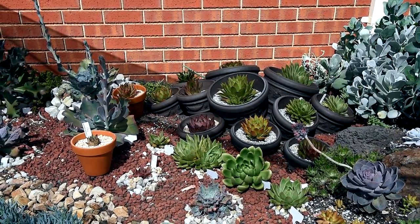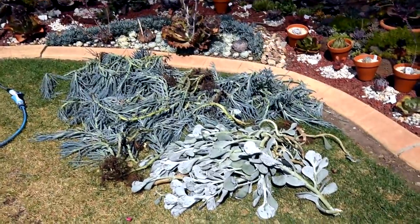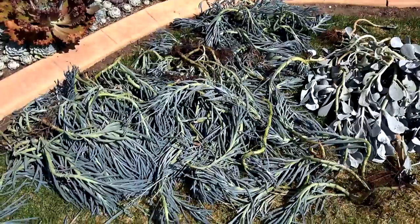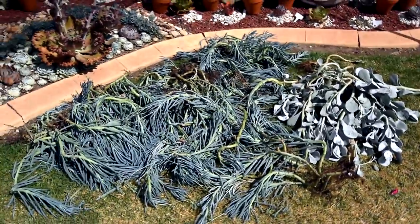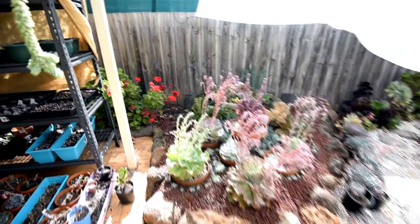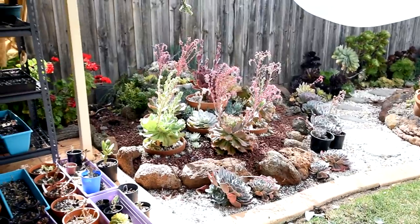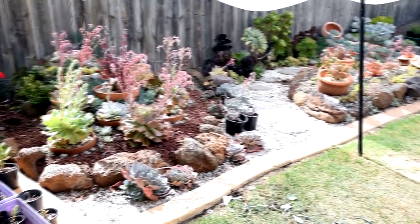I really wanted to show off my agavoides because I cleared up the area — as you can see there's no blue chalk sticks at the back. I pulled them out this morning; you'll see more about this in a future episode, but this is a sneak preview. These chalk sticks had grown too much and been creeping all over the place, and I think some of the echeverias were being suffocated. I also cleared both sides — there used to be blue chalk sticks over in that area too, but now I've cleaned it up to make more space.